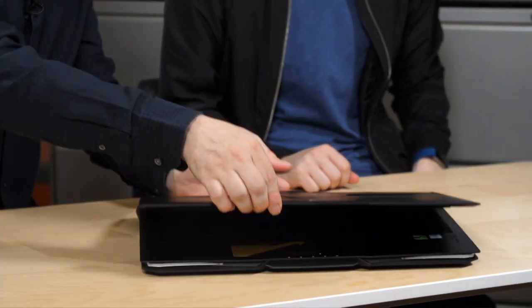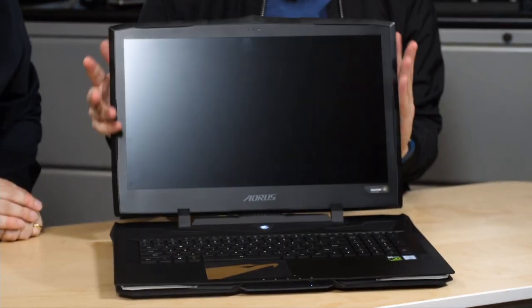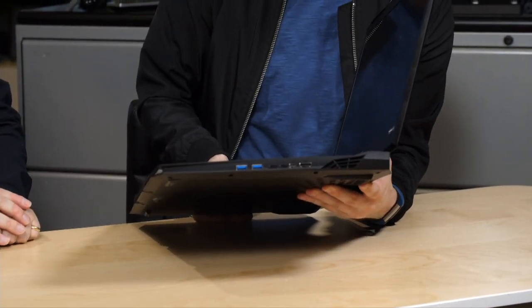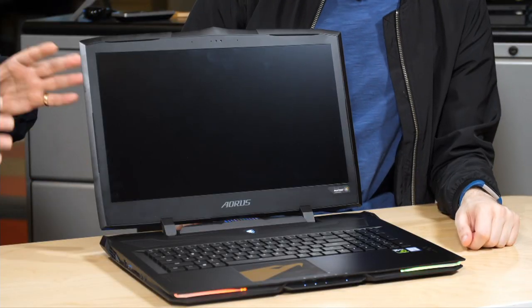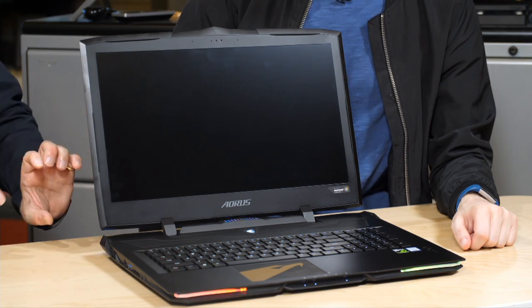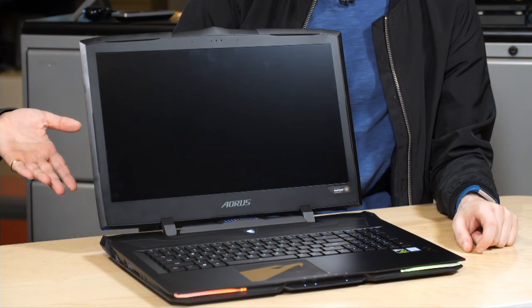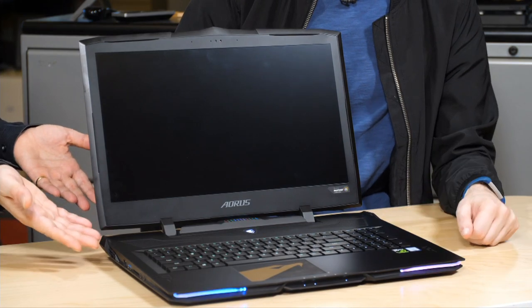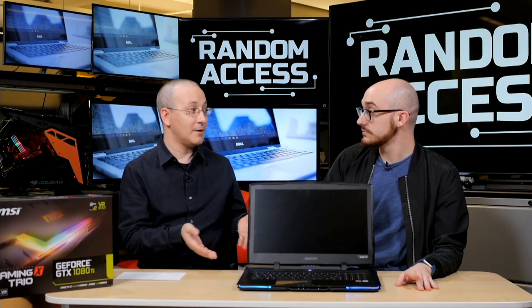This is the Aorus X9 from Aorus, which is the same company as Gigabyte. There's a hidden secret about this relatively thin laptop: it's actually got two GPUs — a GTX 1070 SLI configuration — along with an i7 and two SSDs, although you can also get one SSD and a hard drive. It's about eight pounds, and considering you've got SLI, a 17.3-inch screen, and a mechanical keyboard, that's actually quite thin for what it is.